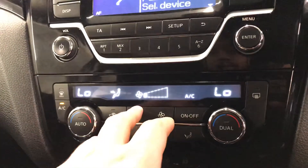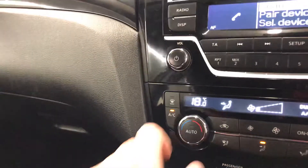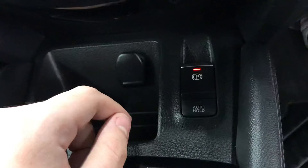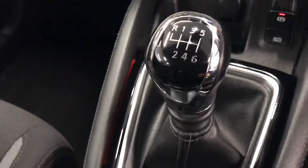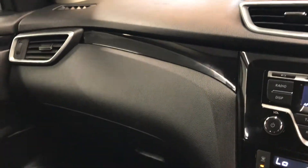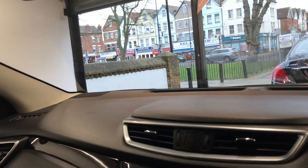Down below it has dual climate control, so you have independent temperature settings for driver and passenger — for example, the passenger can have it cold while the driver can have it warmer. You have the electric handbrake and also the auto hold, which is very nice to have. The six-speed gearbox. And as you can see, there is the ambient lighting once again — more visible when it's darker. Nice and clean, with cup holders and an armrest. And the auto-dimming rear-view mirror. Inside the car it is nice and comfortable, and the seats are very nice.